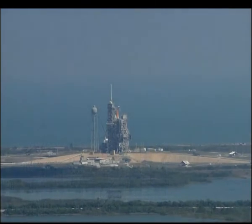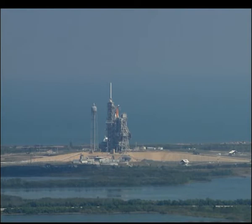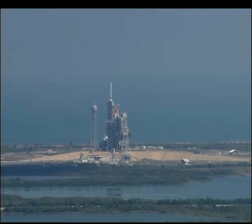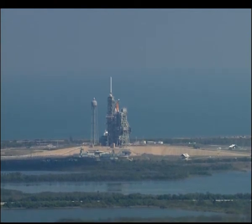And launch. Orbiter computers have positioned the vent doors to launch configuration. At T-minus 31 seconds, Endeavour's onboard computers will have control of the vehicle functions. We have a go for auto-sequence start.